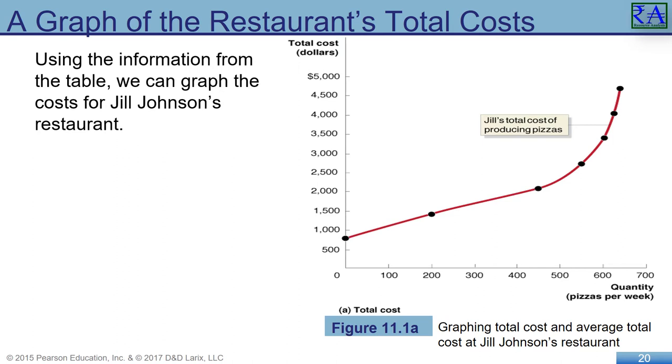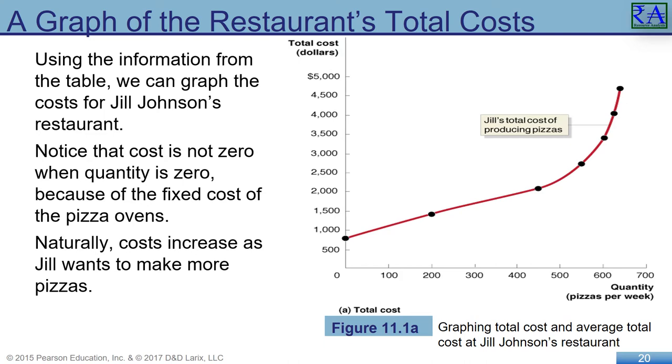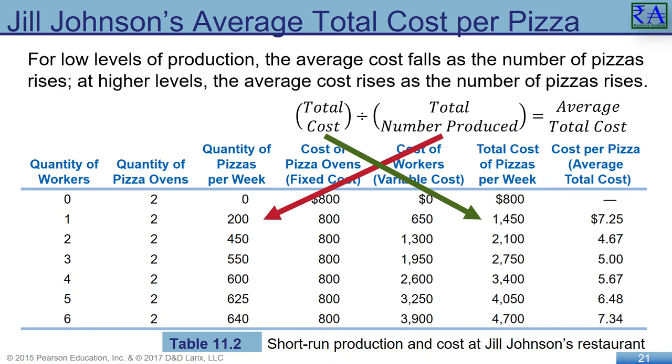This is the total cost curve, starting with the $800 cost for zero pizzas produced — that is the fixed cost of the ovens, even when they are turned off. See the cost rising steeply as four, five, and six employees were hired to make those 600 to 700 pizzas each week. Building on the previous table, divide the total cost of the pizzas by the number of pizzas to get the average total cost. For low levels of production, the average cost falls as the number of pizzas rises. At higher levels, the average cost rises as the number of pizzas rise. Look where average total cost is at its lowest point — it happens at $4.67 per pizza, with two employees making 450 pizza pies a week.